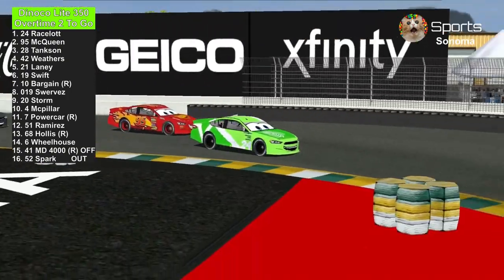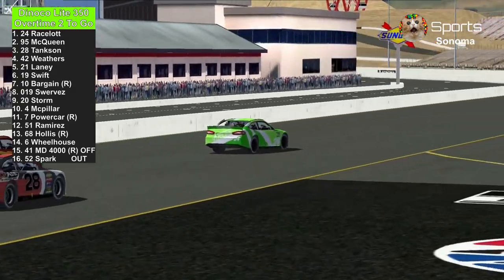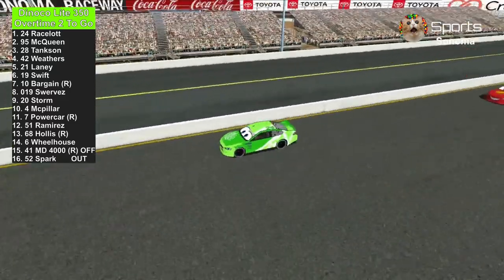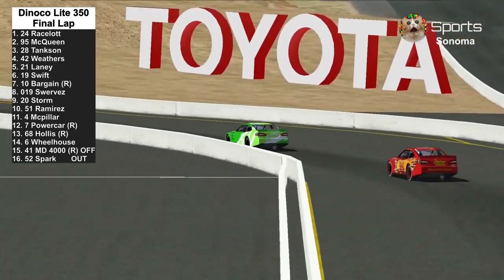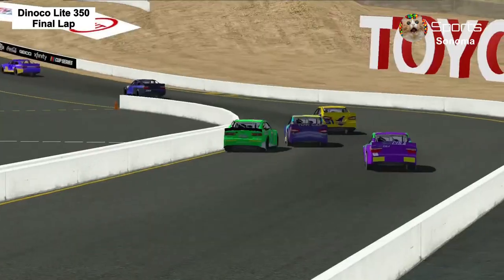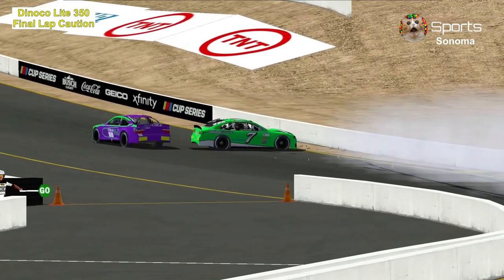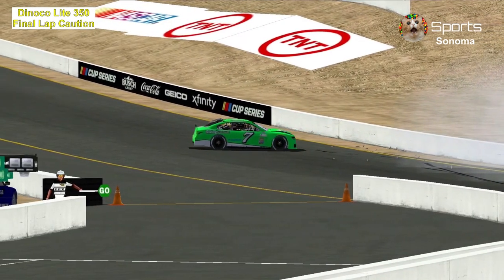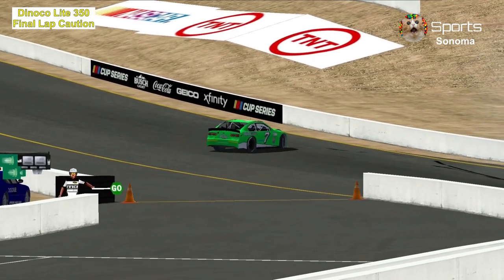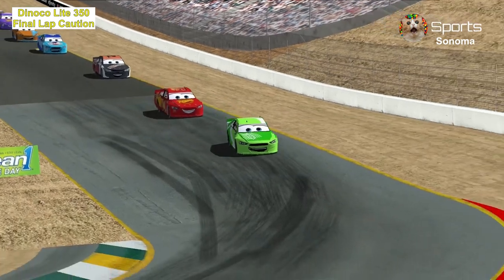Entering through turn 11 — Lightning McQueen versus the 24 of Chase Racelot. Lightning McQueen trying to go on a two-week win streak. Here comes Phil Tankson trying to take second place. The white flag is out — the next flag will end the race, whether it's a caution or the checkered flag. Another crash in turn 1: JD McPillar gets turned by the number 7, Brandon Powercar, and the 7 of Brandon Powercar almost goes upside down. Caution is out but the officials are going to let them race back to the line.